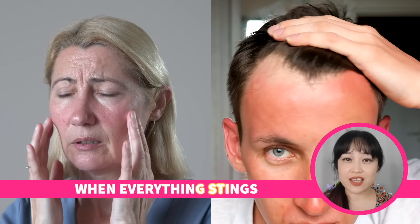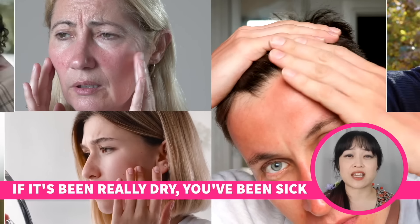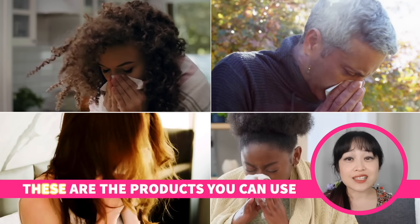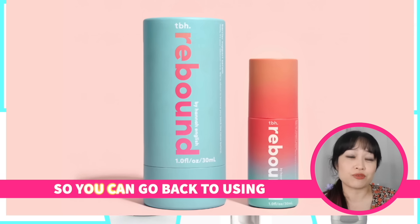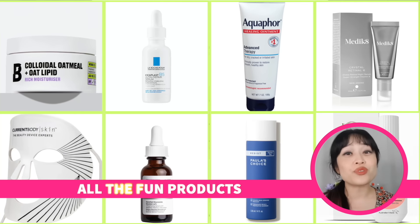When your skin is red, when everything stings, if it's been really dry, you've been sick and you've blown your nose a lot — these are the products you can use to give your skin barrier the best chance of recovering so you can go back to using all the fun products.